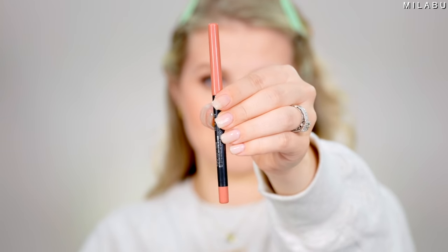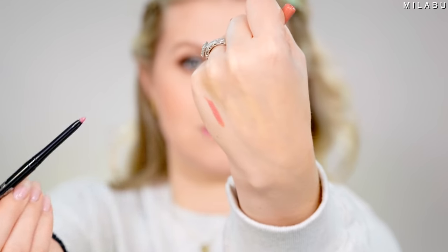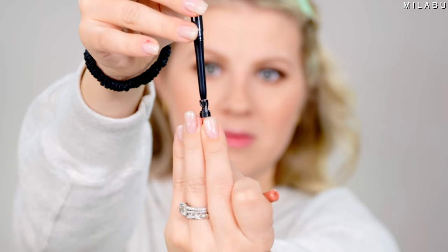For lip liners, we have the Maybelline Color Sensational Shaping Lip Liner — over 16,000 to almost 17,000 reviews — and these retail for $7.99 each. They're very creamy and very pigmented, but I wish they had more skin-tone colors — more brown, more beige — because a lot of their nude shades are a little too pink or too orange. But I love their reds and darker shades. The liner comes with a little sharpener at the bottom, which is nice since it's such a creamy, gel-consistency liner that loses its shape quickly.